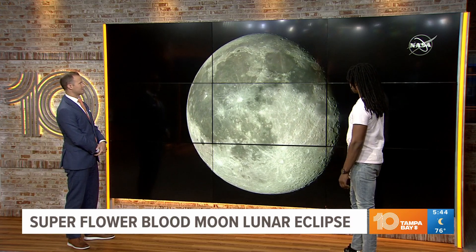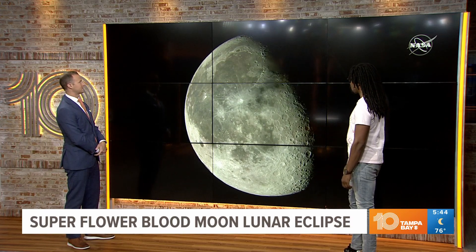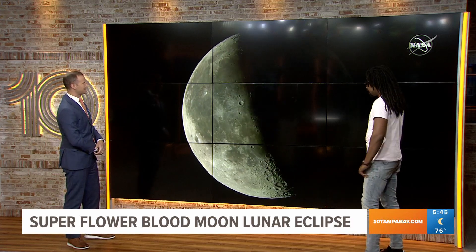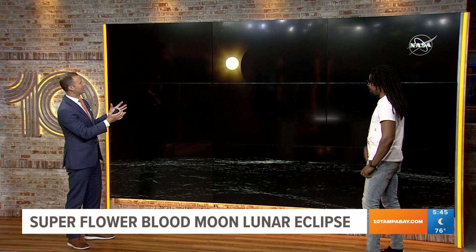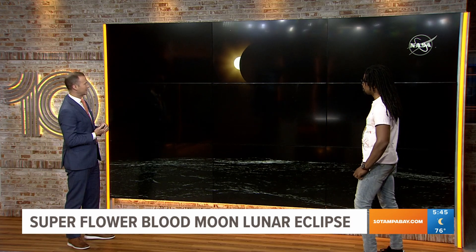Let's watch the time lapse. So this is as the eclipse is going — this is your partial eclipse. And then as it starts to get into what we call the total eclipse, that's when it should have turned red.